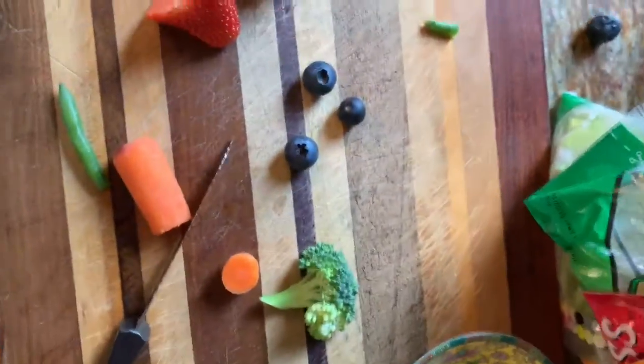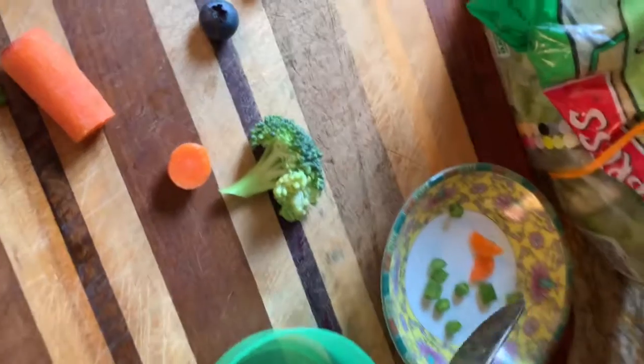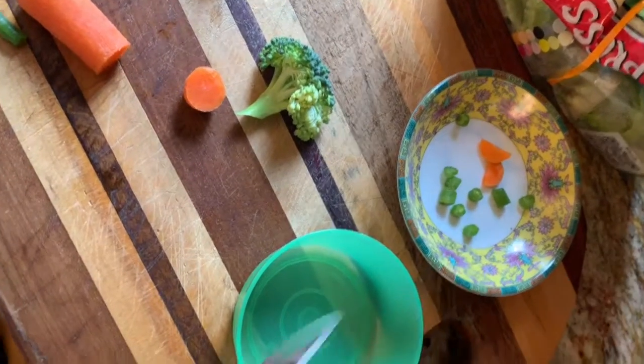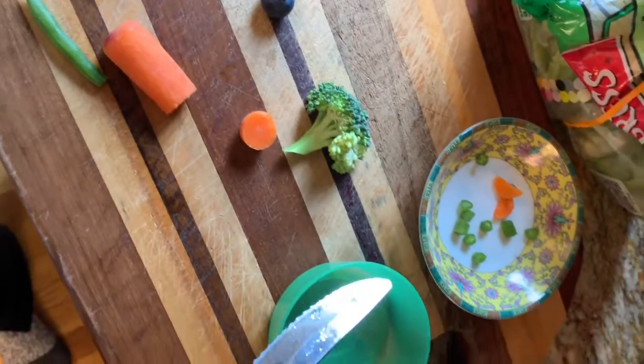Hey guys, welcome back to Gretchen's Animals. Today we're going to be making a fruit salad for my hamsters. This is going to be Belle's Bowl. Actually, maybe I'll make this Belle's Bowl and this one Bruno's. I'm going to show you what is safe for them and what is not safe.